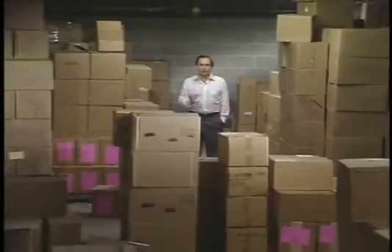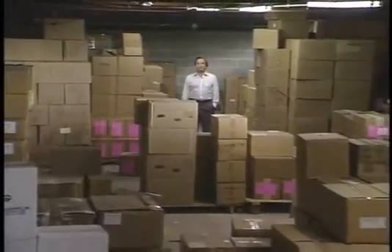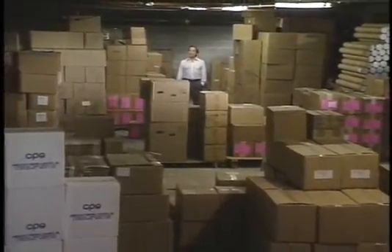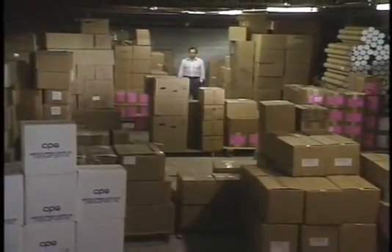One of the most effective managers of inventory, and the company frequently benchmarked, is Toyota. Toyota's famous just-in-time inventory control process is emulated the world over. But did you ever wonder how Toyota came up with this simple and yet powerful process?